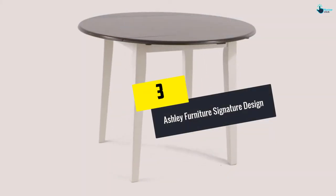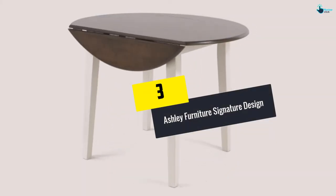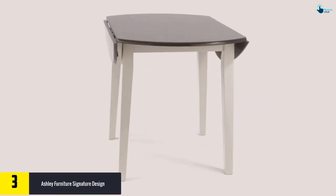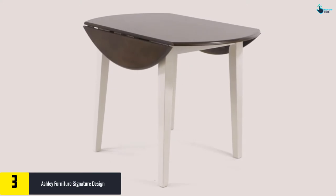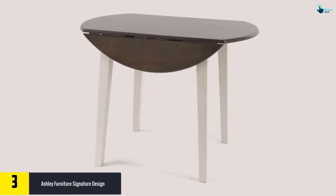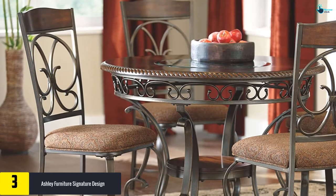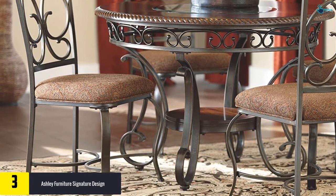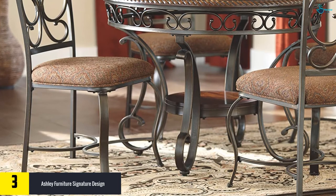At number three, we have the Ashley Furniture Signature Design Glambrey dining room table. You get a hybrid of traditional dining tables and a modern touch of class — entirely dark brown apart from the 22-inch shiny inset glass top. With a 44-inch diameter and a lower shelf, this table can comfortably accommodate up to six people.